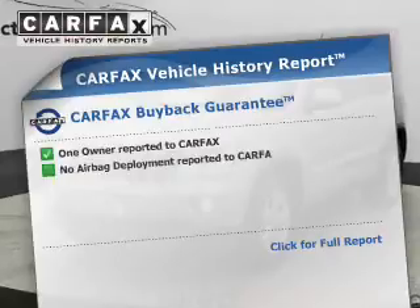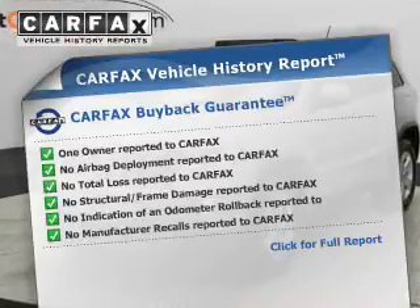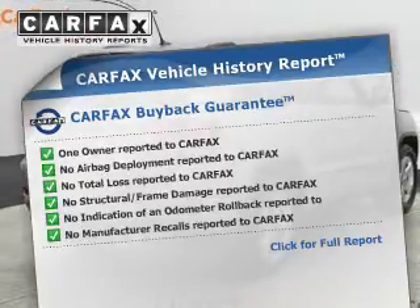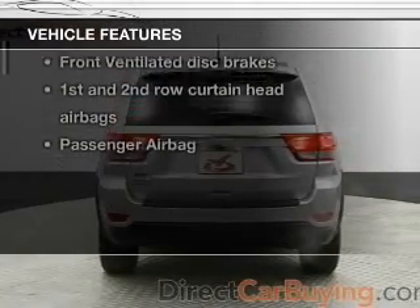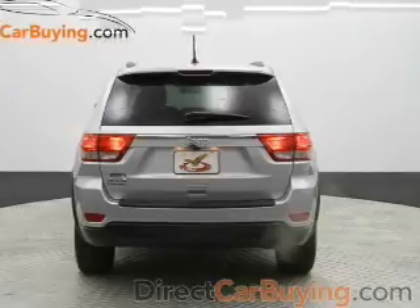This vehicle comes with a Carfax report, which reduces your buying risk by providing the vehicle's history before you purchase. And with these notable features, you won't want to miss out on the opportunity to own this amazing ride. Power door locks,